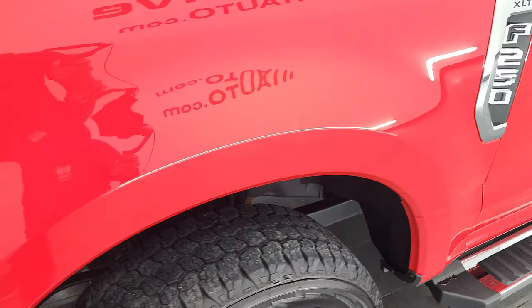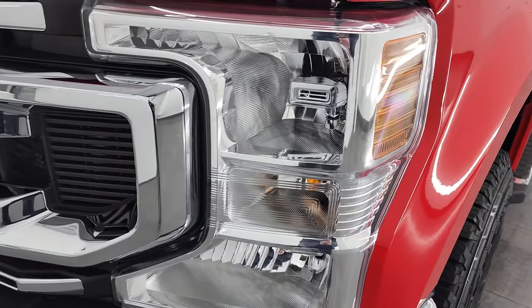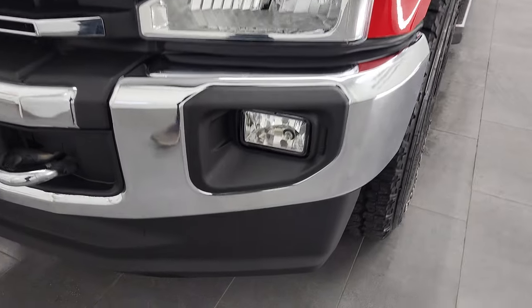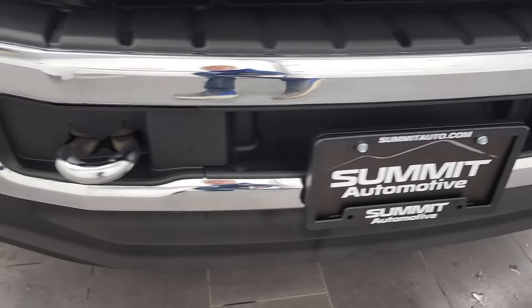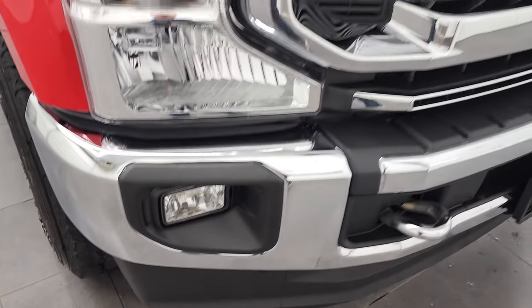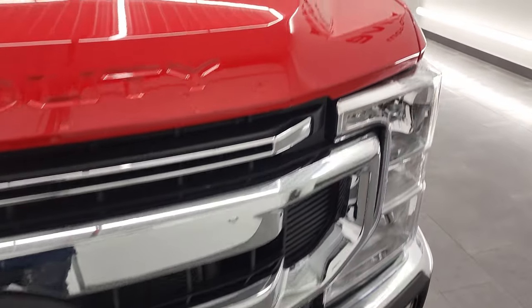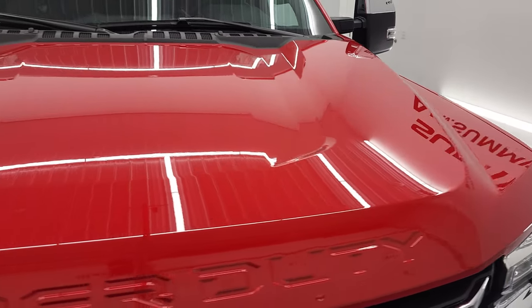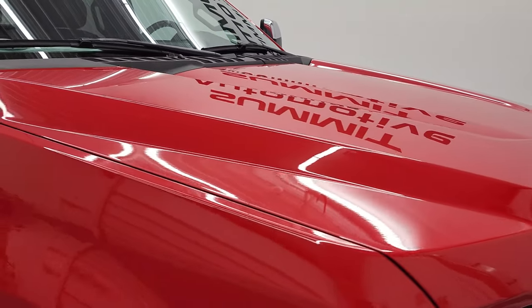The front fender is in excellent condition — no dents or dings. Headlight lenses are crystal clear. The front bumper and lower valence are in very nice condition as well. You do get the chrome tow hooks and the chrome trimmed grill. The hood is in fantastic condition too, no dents or dings, and the paint is very glossy.